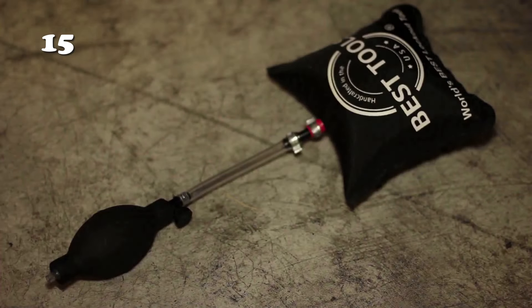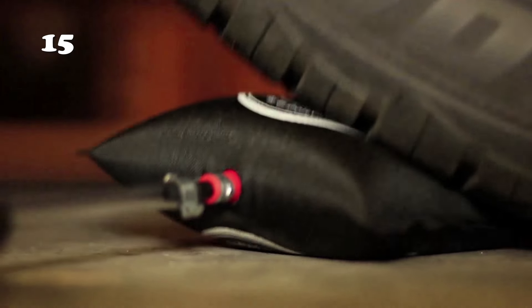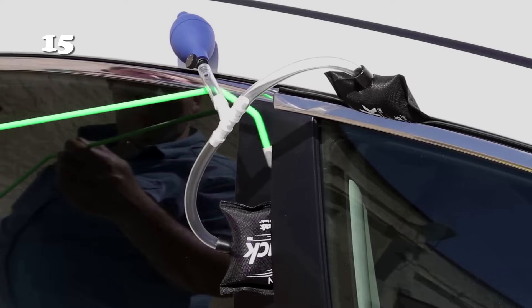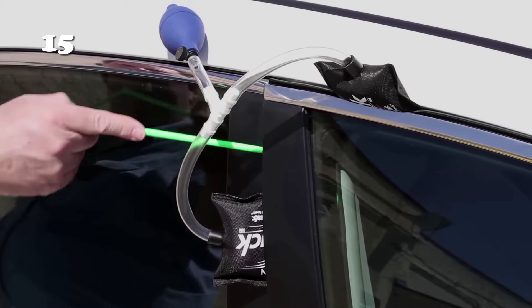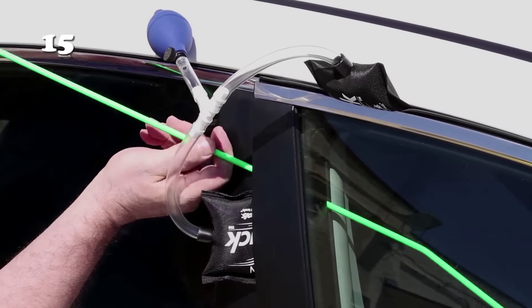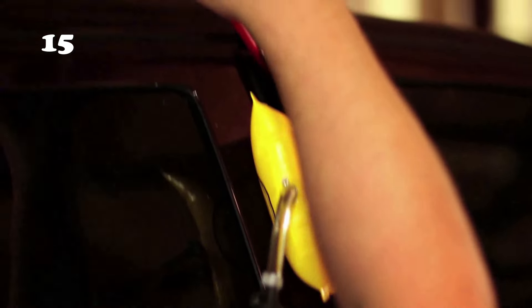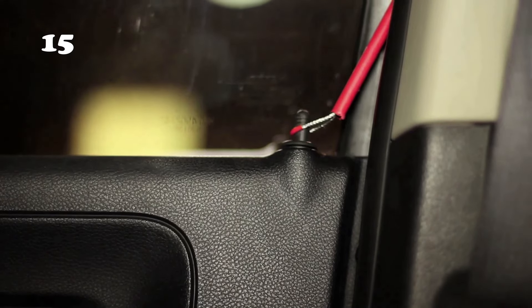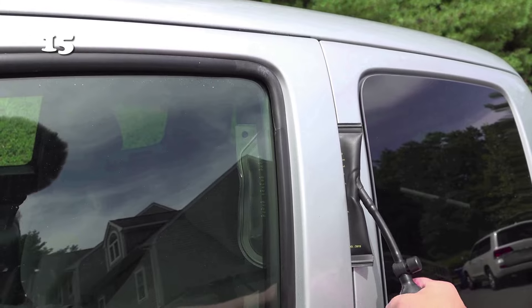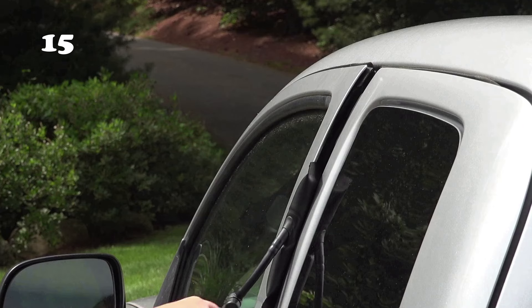Meet the Mini Airwedge, your ultimate locksmithing companion. This compact yet powerful tool slips into tight spaces and gently lifts car doors, windows, and cabinets without causing damage. Its ergonomic design ensures easy handling and precision control if you get locked outside your car. Simply slide, pump in air, and there you have a mini opening to reach that lock. Don't be locked out.